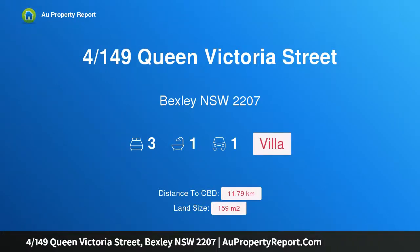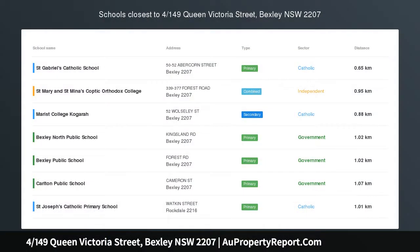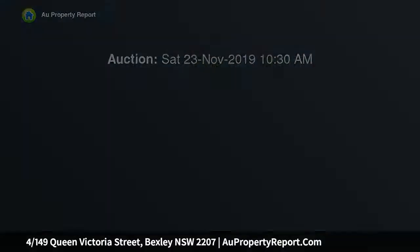Hi, I am glad to introduce property 4/149 Queen Victoria Street, Bexley, New South Wales 2207 — a well-positioned, immaculate villa located in a peaceful boutique complex of only five villas. This low-maintenance home is perfect to settle in and enjoy an easy-care lifestyle with the opportunity of adding your own personal touch.